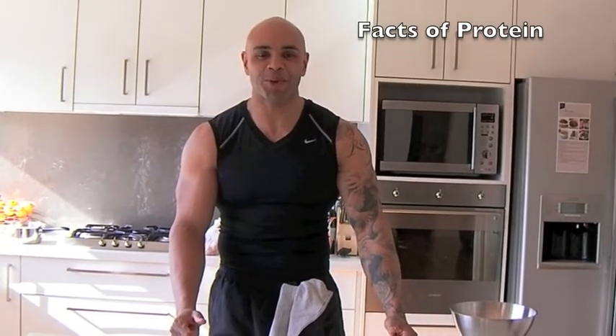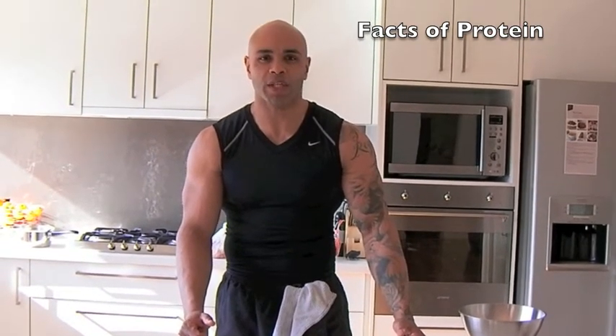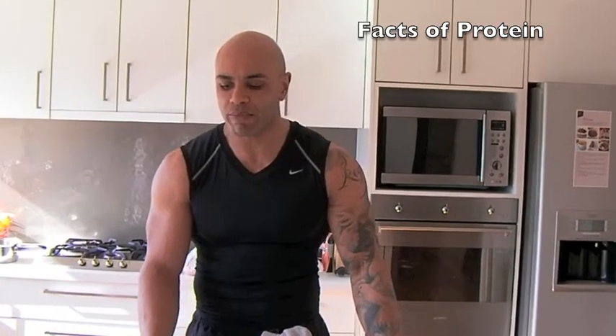My name is Jason Sheppard and today I'm going to talk about proteins. Proteins is probably the most common question that I'm asked on a day-to-day basis. Carbohydrates and proteins.